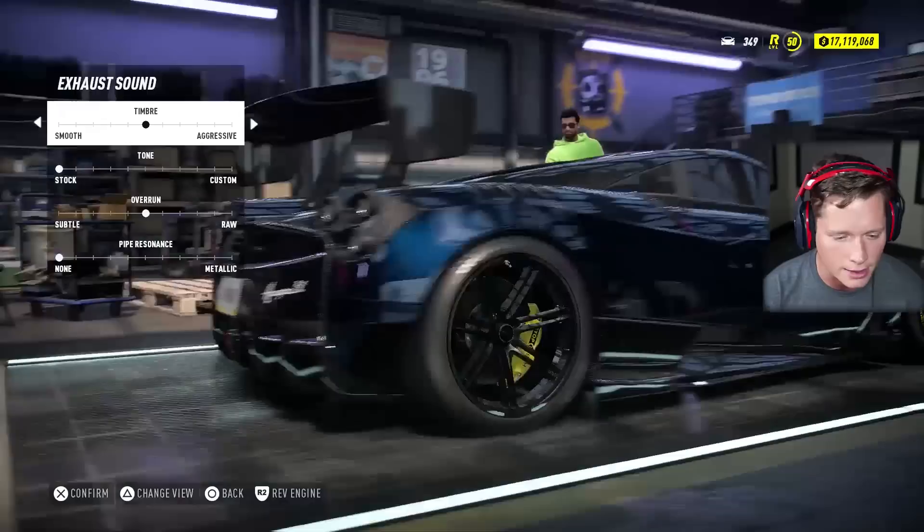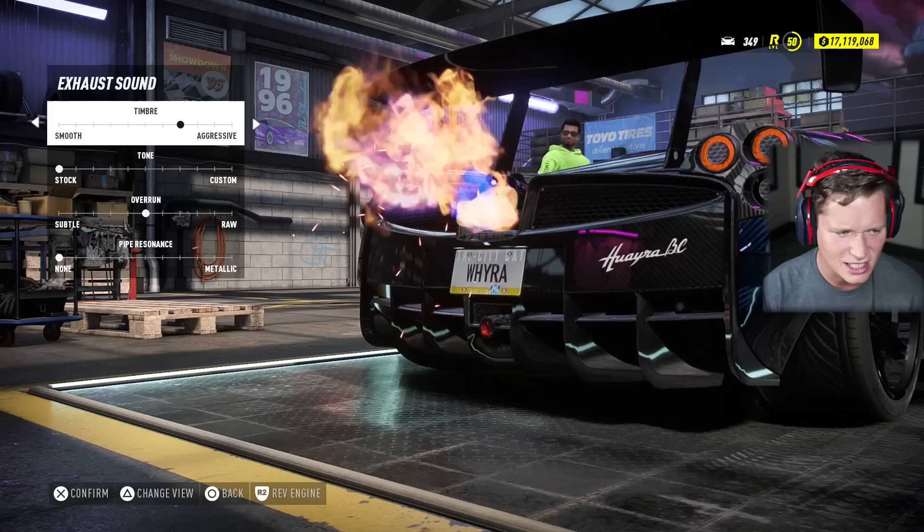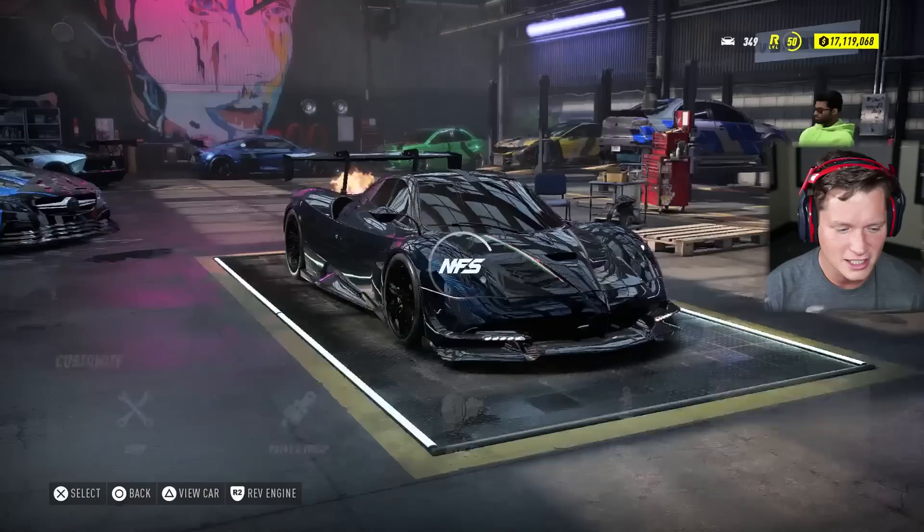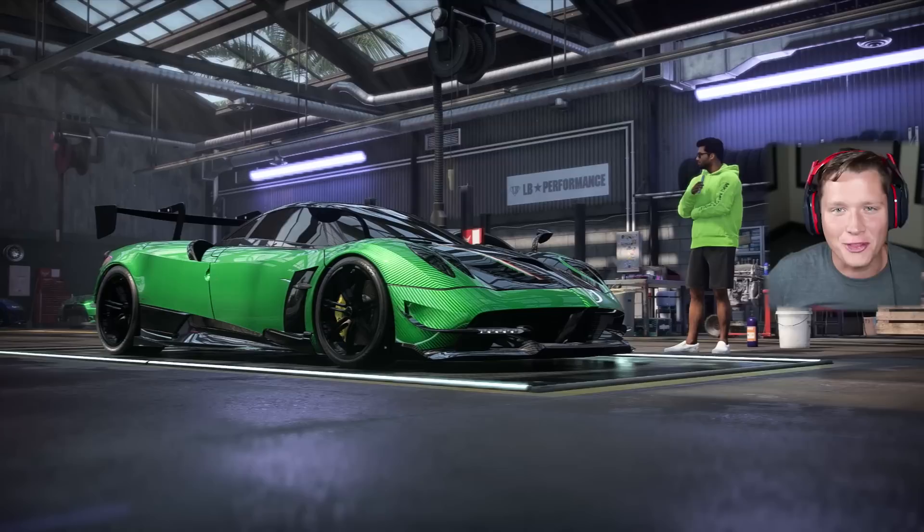We'll drop it two levels. Let's listen to the exhaust here. Yes sir. That thing sounds absolutely incredible.